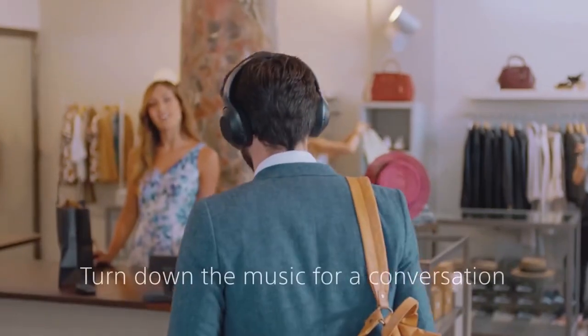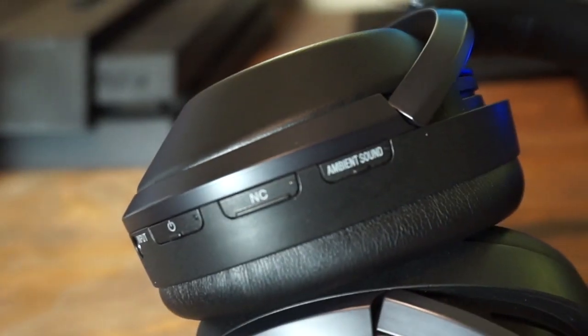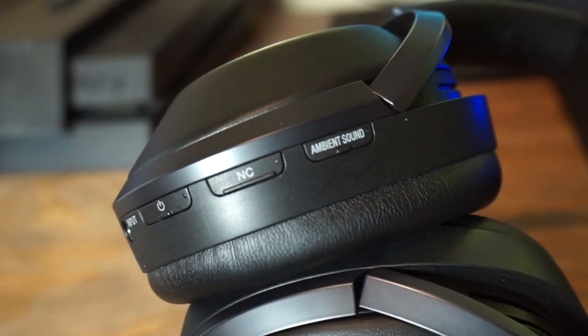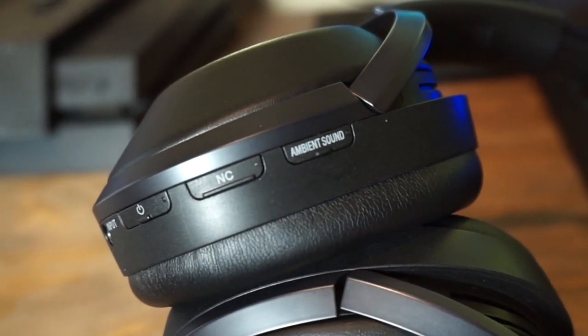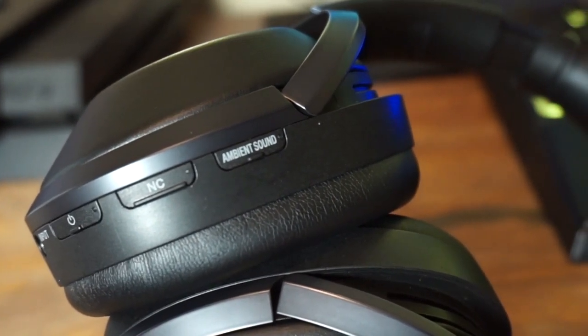If somebody's talking to you, all you have to do is rest your hand on the right side — your music will continue to play but it lowers the volume, and the microphone starts picking up what somebody's trying to tell you. No interruptions, no need to take them off. You just cover that side: music tones down, vocals come through. On the left side you have controls to turn noise canceling on or change ambient sound to normal or vocal mode.